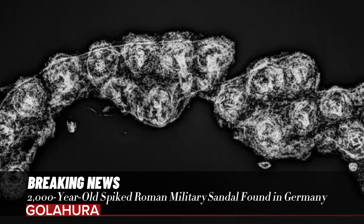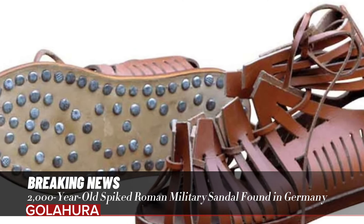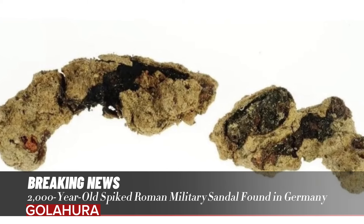According to the statement, in addition to the sandals, archaeologists also found food scraps, pottery, sickles, and pieces of clothing.